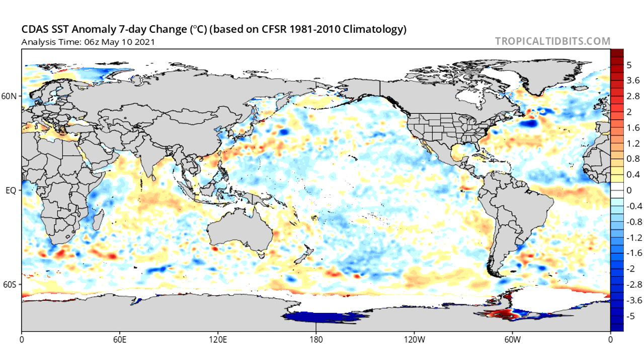Not only are we in this pattern of a cold Pacific and warm Atlantic, we are heading even deeper into those patterns over the past seven days. This is going to heavily influence the weather throughout June. We're going to look at a few charts showing where sea surface temperatures have been going, what we're expecting from the ENSO moving forward, and then long-range forecasts for June temperatures and precipitation.